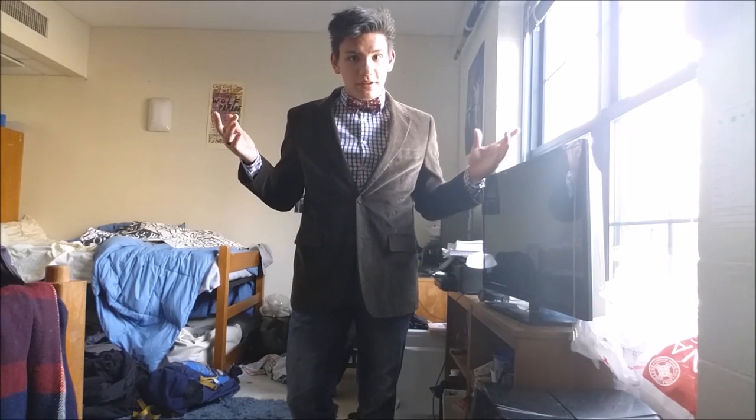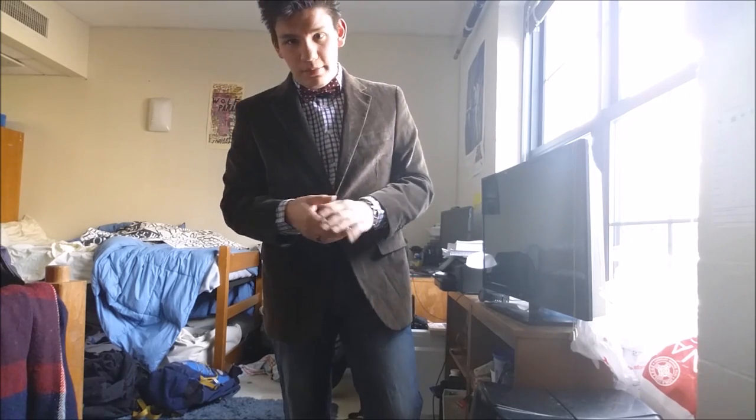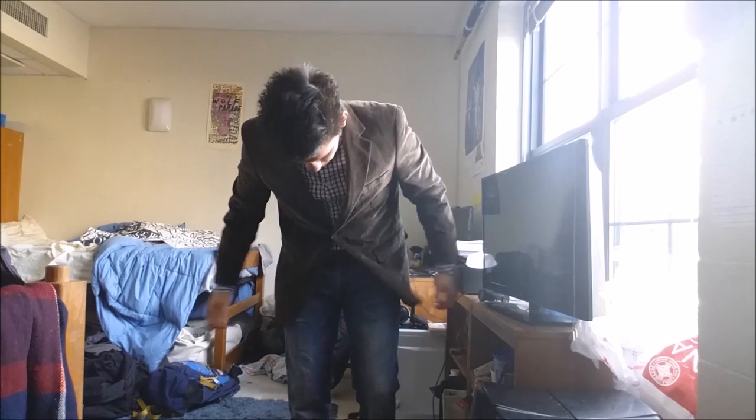I'm actually going out tonight — I live in New York — going to eat some noodles at a place called Sopa Koi or something like that. I'll probably actually wear this outfit, minus the bow tie. Honestly, it looks nice — both sides, all around.